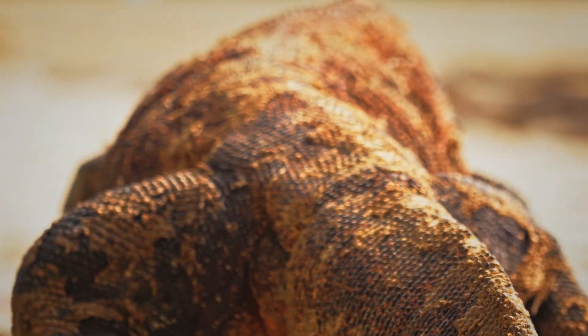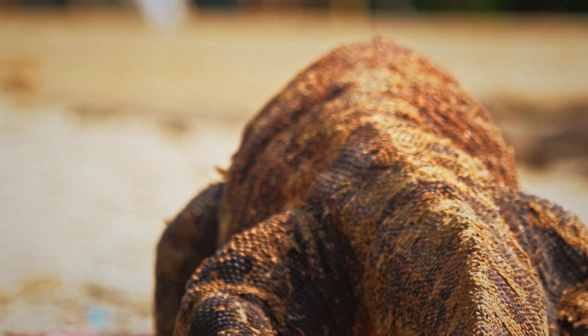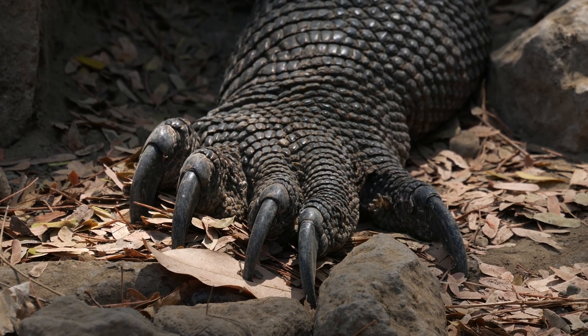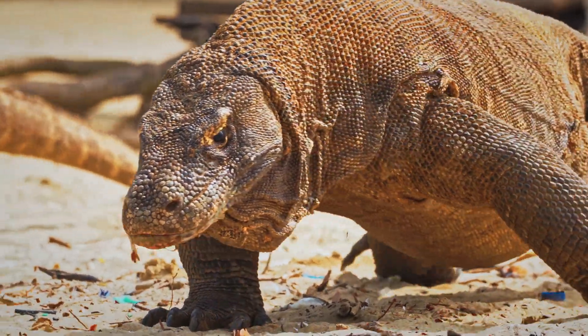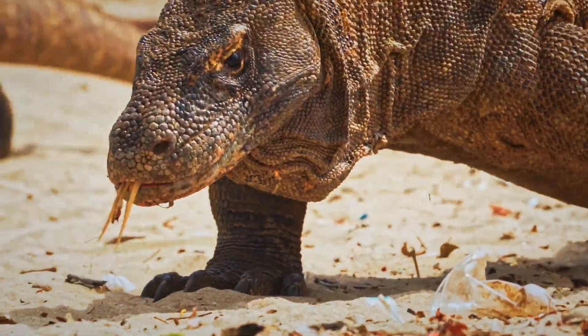Imagine a predator with serrated teeth, armored skin and venom in its bite. A reptile so powerful it can take down animals five times its weight. Built like a tank, the Komodo dragon is the largest lizard on earth and one of nature's most efficient killing machines.